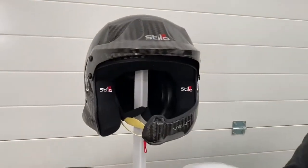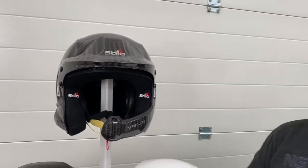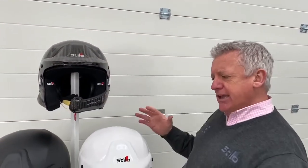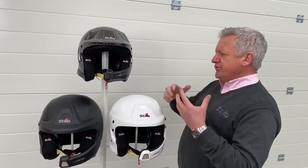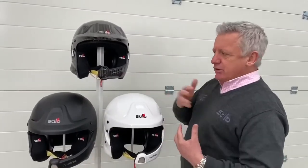The Venti is not the largest coffee from Starbucks — Venti being 20 in the local dialect of Stilo. So they've come up with a new shape. The homologations are all the same as the current range of helmets, so in terms of strength and safety, the safety is still there throughout the whole range.